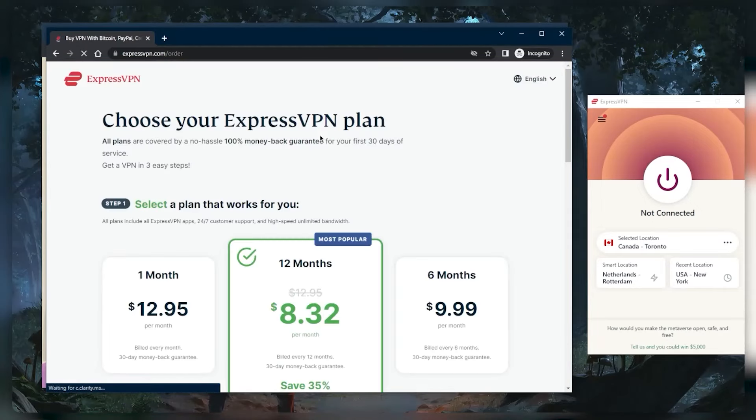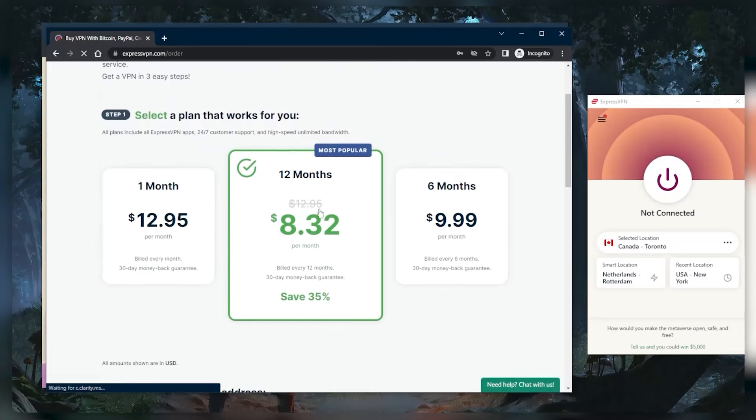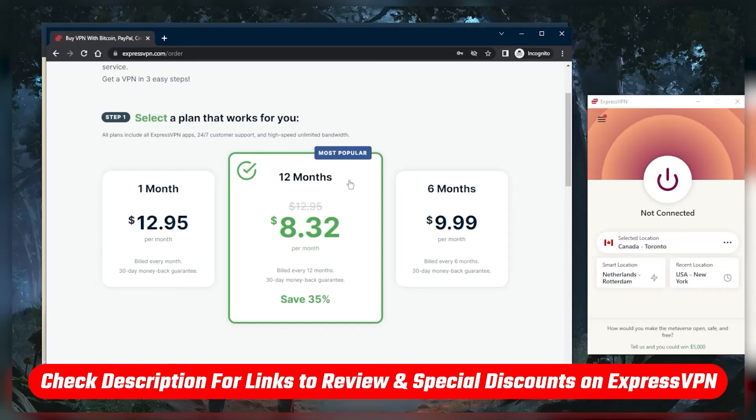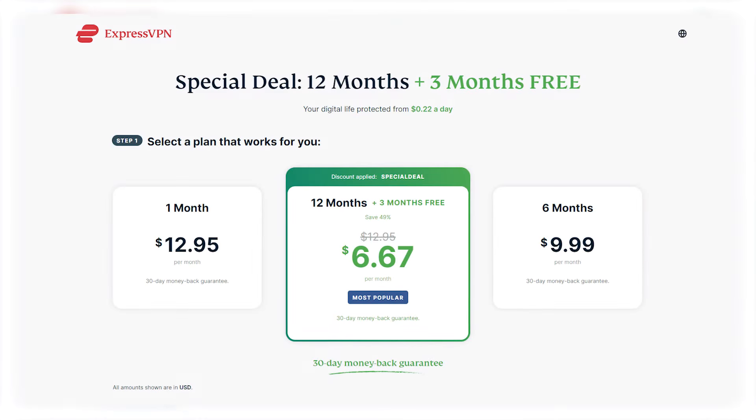But if you go to the website without any discounts, this is the best that you're going to get — about the best promo deal you will be getting without a discount. But if you click the link in the description down below and click 'Get ExpressVPN', you'll be getting three extra months for free, saving 49% instead of the usual 35%.